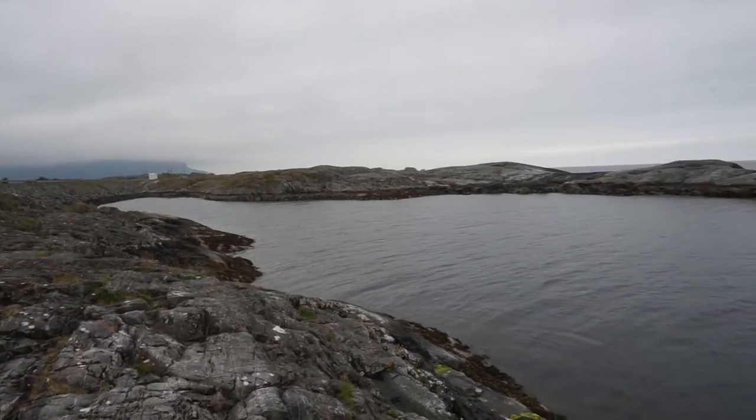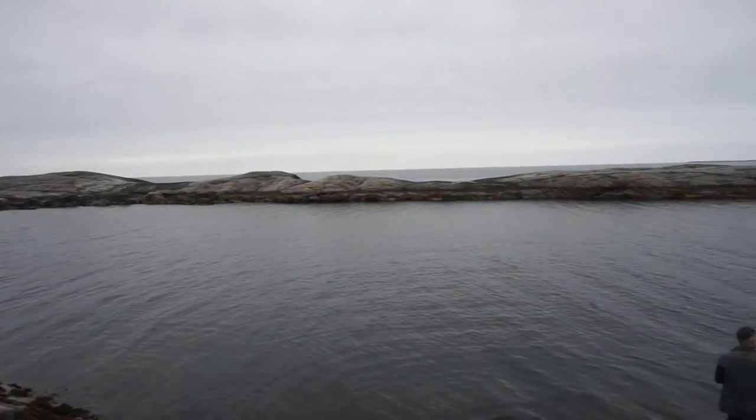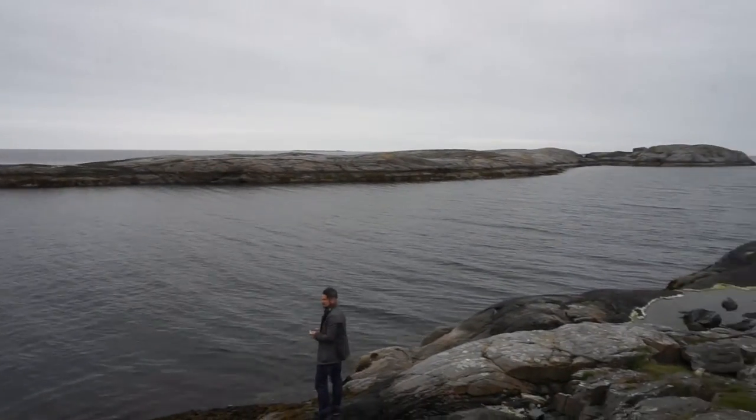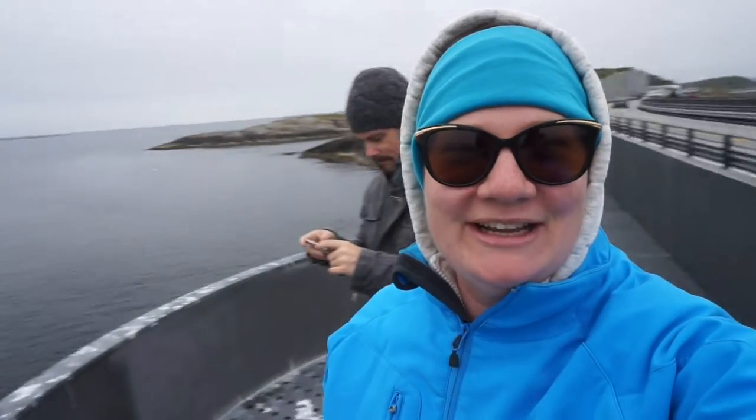This is our first stop on the Atlantic Road and it looks spectacular. We made it to the Atlantic Road guys — that's it in the background. It's freezing but it's absolutely stunning, it's just so pretty. We're going to continue on, go for a bit of a walk over the hill so we can get a better view, and then we're going to drive the actual road.